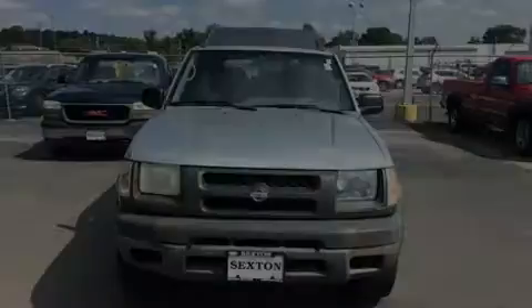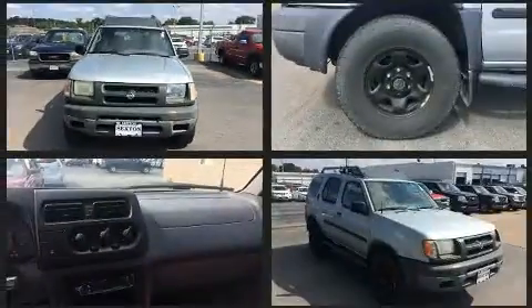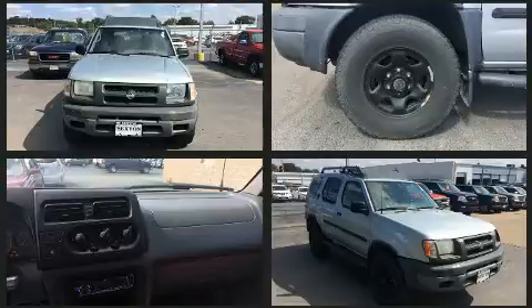Outstanding design defines the 2001 Nissan XTERRA. It features four-wheel drive capabilities, a durable automatic transmission, and a 3.3-liter six-cylinder engine.